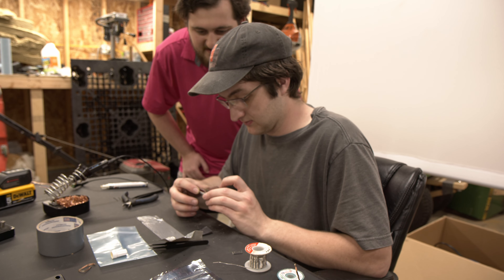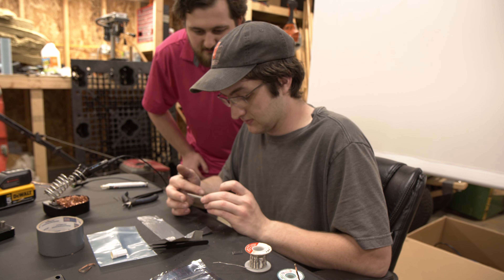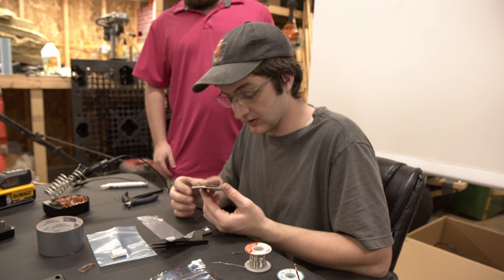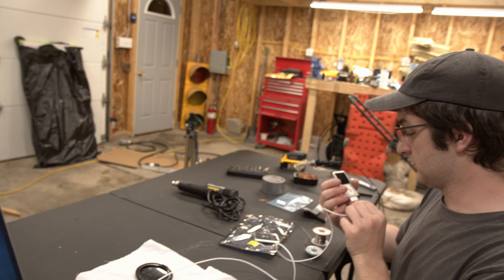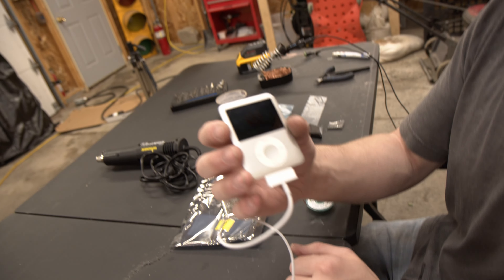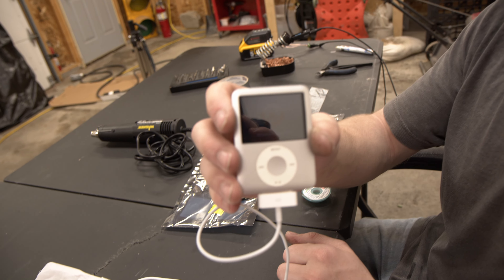I was hoping it would say 'connect to iTunes,' but it's not saying anything. That's not too surprising though — I don't know what's stored on that chip. We got a red X. No backlight though. That's concerning. I can't even see that.